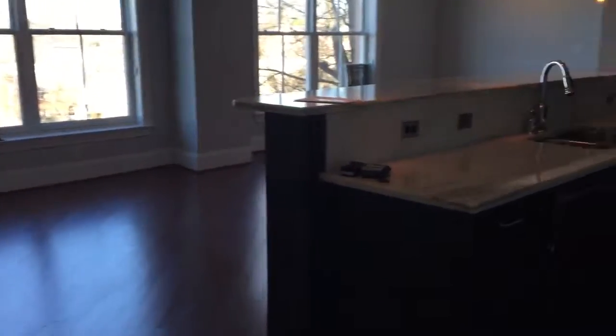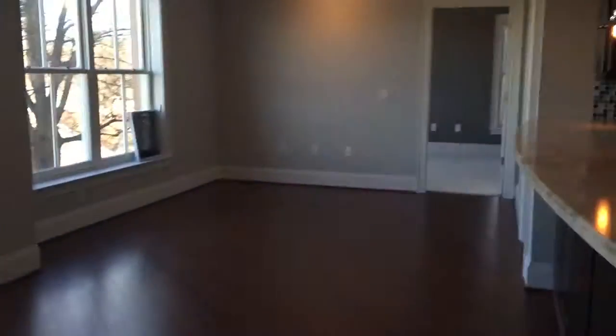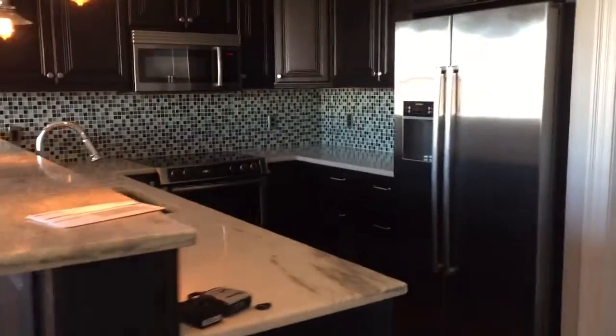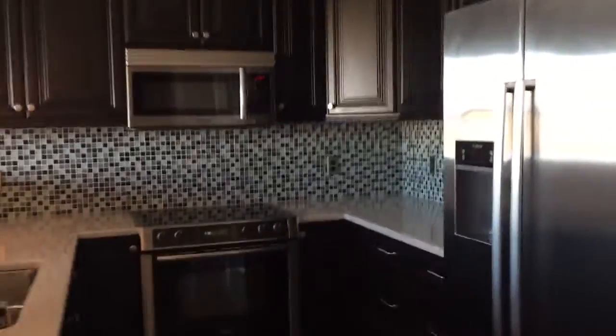This is 710 Independence Place, unit 402. You walk in and it's a very open plan — you've got the living room, the dining room straight ahead, and the kitchen. The kitchen has all stainless appliances, glass tile, and a stone countertop of some sort — not sure what it is, maybe quartz.